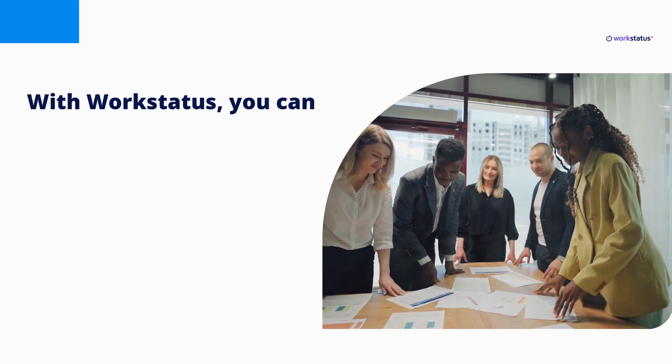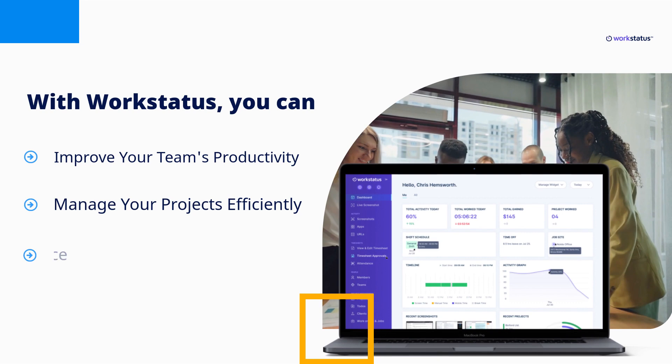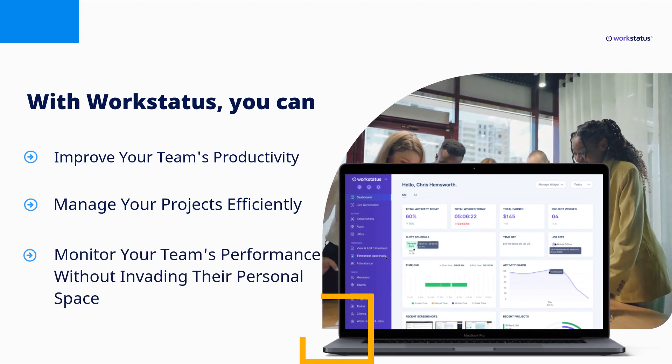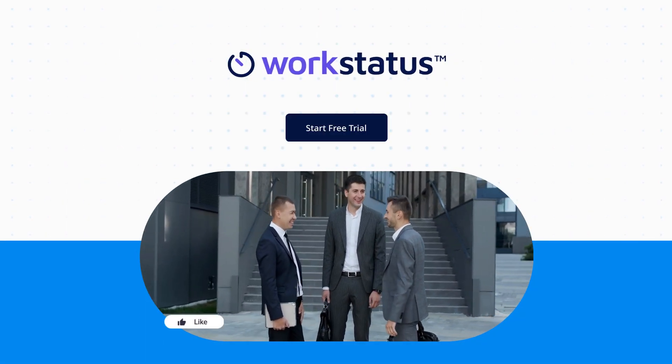So what are you waiting for? Get started today and see how employee monitoring solutions can help you balance privacy and productivity in the modern workplace. Sign up for a free trial today and see how it can benefit your business.